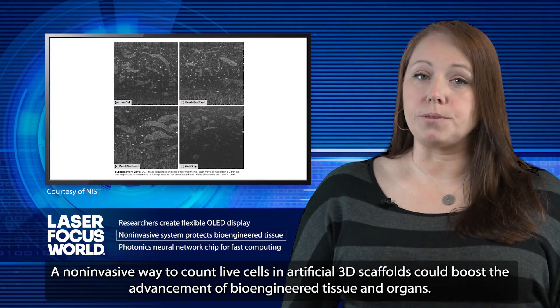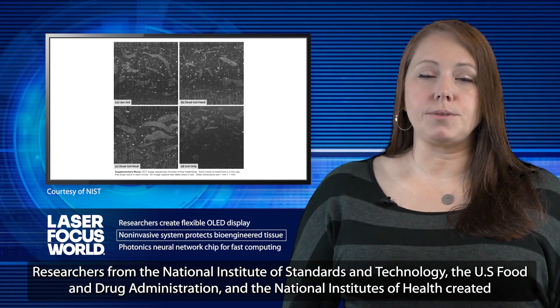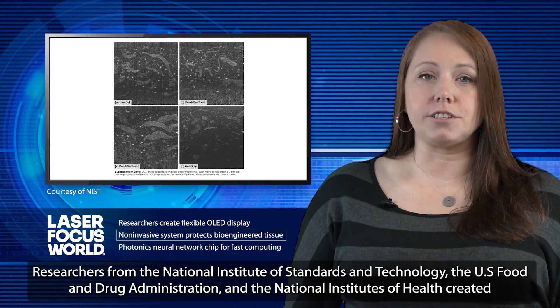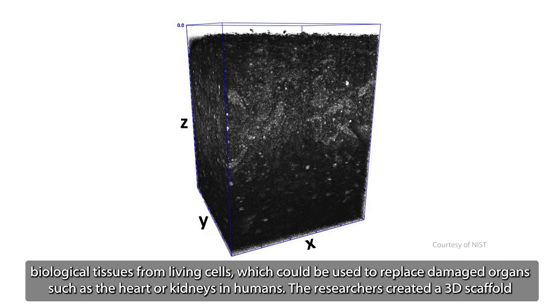A non-invasive way to count live cells in artificial 3D scaffolds could boost the advancement of bioengineered tissue and organs. Researchers from the National Institute of Standards and Technology, the U.S. Food and Drug Administration, and the National Institutes of Health created the real-time technique, which captures images of cells and assesses their viability and development.